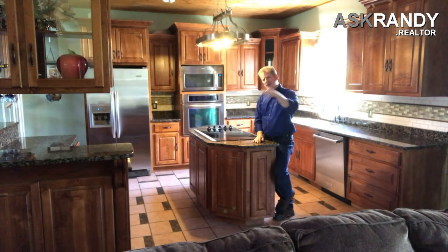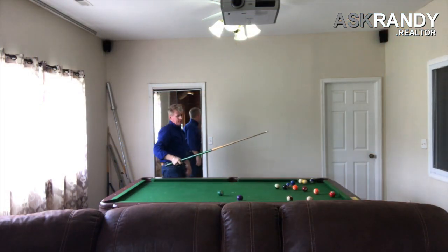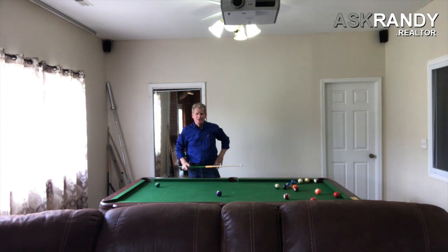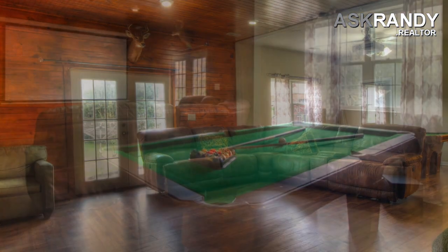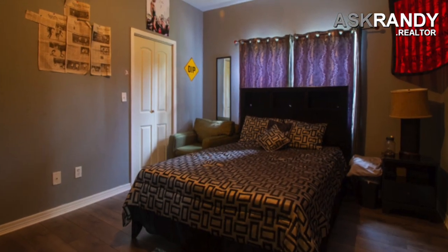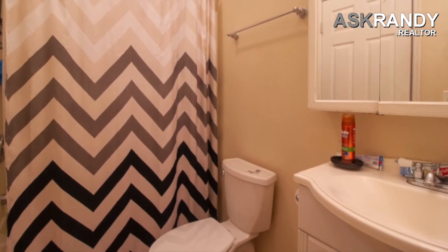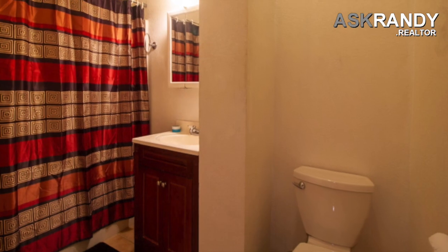Take a walk downstairs and check out what you've got down there. I think you're going to be suitably impressed, because it's not only a rumpus room, but it can also be a great second apartment. This huge rumpus room area right now is set up as a home theater plus a billiards area. Also down here there are two separate bonus rooms that are currently set up as bedrooms, and those bedrooms have their own full bathrooms — each one of them.